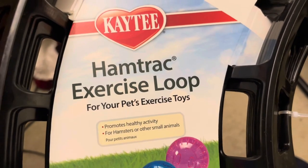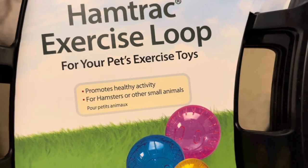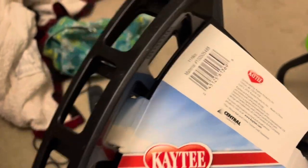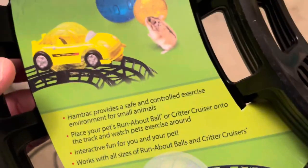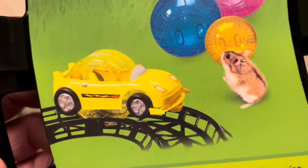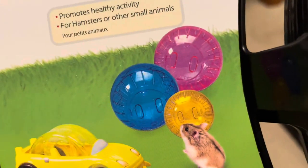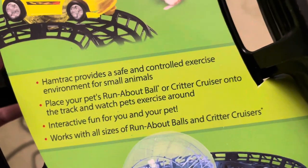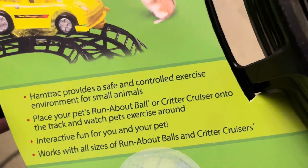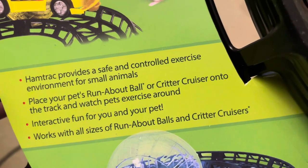Now I'm going to show you the track. This is the Ham Track exercise loop by KT. This works with any KT Runabout ball — probably other balls work too, but I got all the same brand to be safe. It's kind of on the small side, but it doesn't really matter because the hamsters are just going around in circles. You can see the different colors — pink, orange, blue. I got the clear one. Look how adorable this car accessory is — it's not really a ball shape. My kids want to see the hamster in the ball and the car kind of obstructs the view, so that's the only reason I got the ball instead. You can pause here to read all the details about the track.